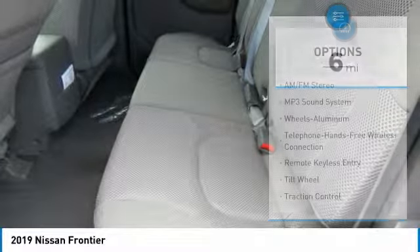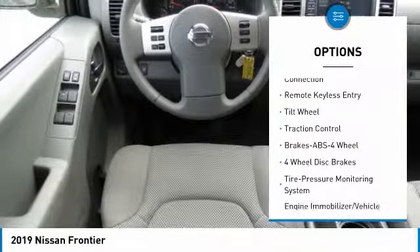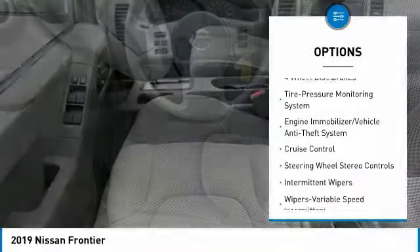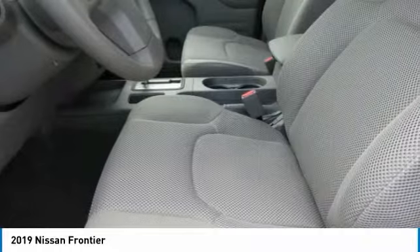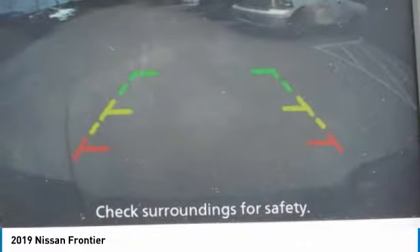Here are some of this vehicle's great options: traction control, anti-lock braking system, air conditioning, Bluetooth wireless data link for hands-free phone, power steering, aluminum wheels, cruise control, AM-FM stereo radio, power door locks, and MP3 playback stereo.